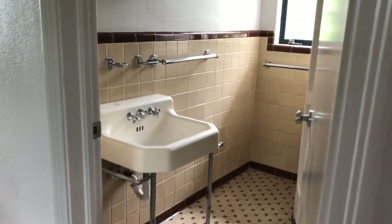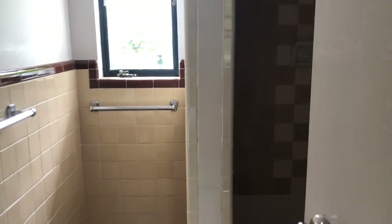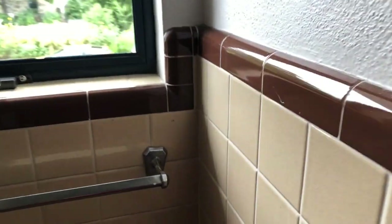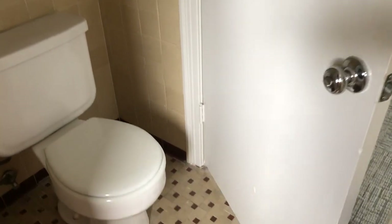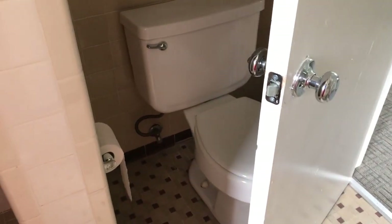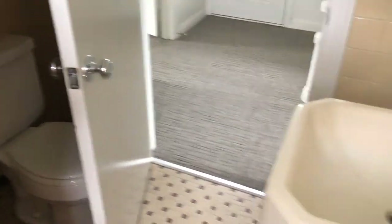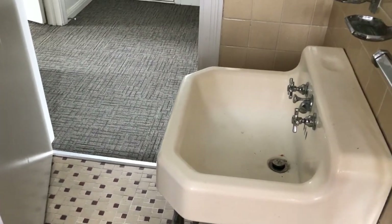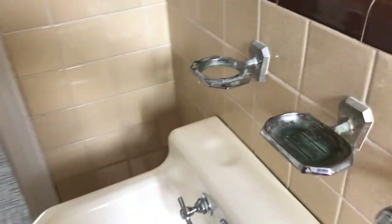The tile and fixtures in the bathrooms are all original to when the house was built in 1947. And there's some opportunity to see just how well designed — and then some awkward designs — about this house. The door can't open fully because of the toilet. I think that's a really charming detail because James McFarland designed this house himself; he did not use an architect.